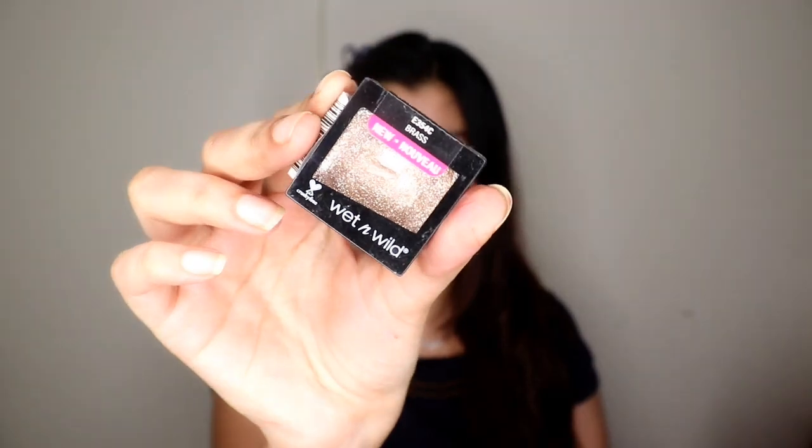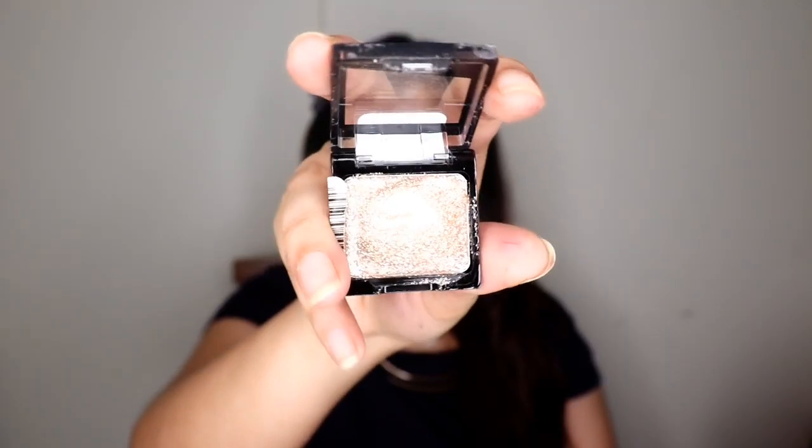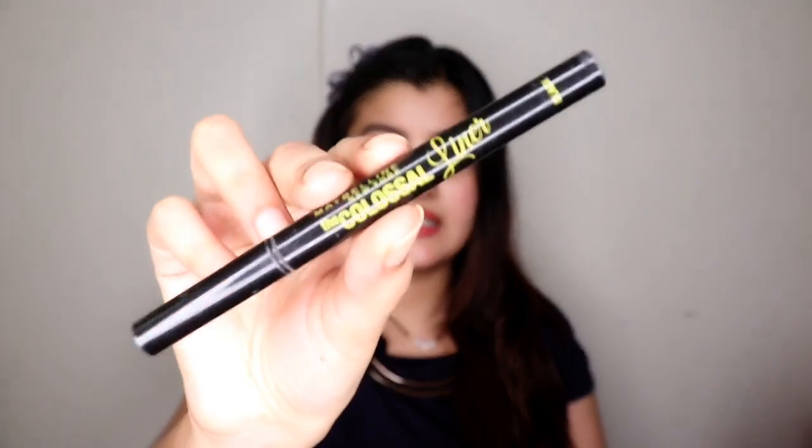Next is a Wet n Wild single eyeshadow — a glitter one in the shade Grass. I did use this quite a bit, but honestly it's not a good pressed glitter eyeshadow. The problem is it simply doesn't stay in place: it creases, it moves, it budges. When you blink and move your eyes the eyeshadow shifts from where you applied it. So this gets a big no from me.